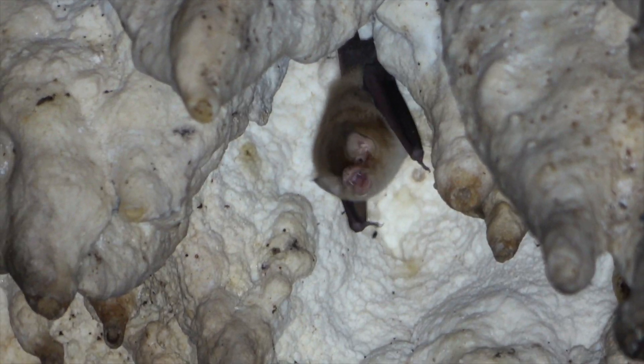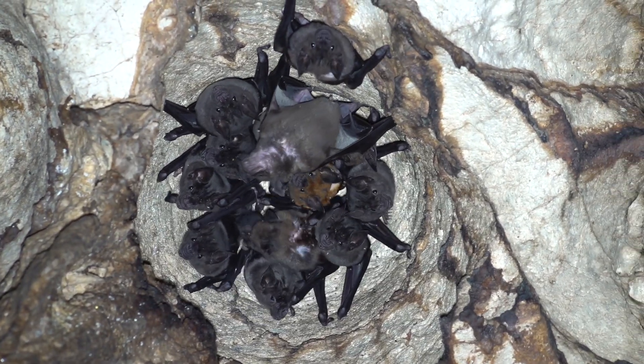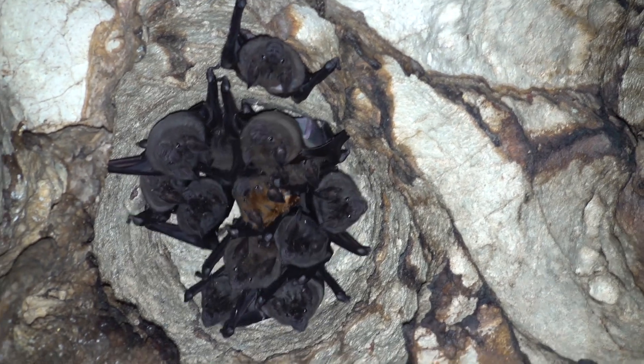Deeper into the cave, another insectivorous bat, the Mexican funnel-eared bat, is hanging alone. The largest one here is the greater spear-nose bat.